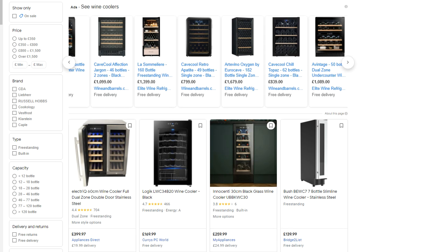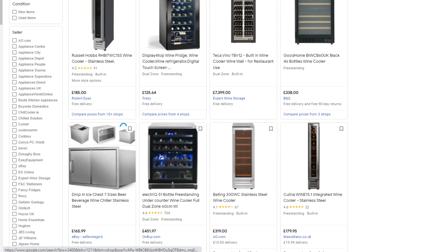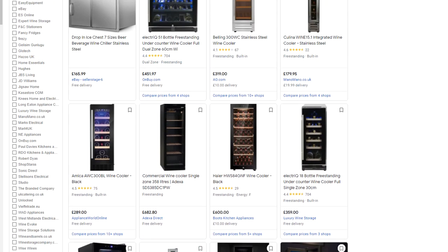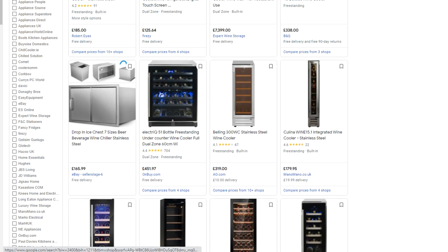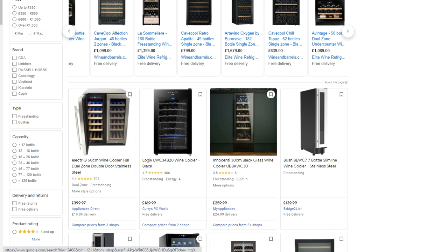Looking on Google Shopping and searching wine coolers, you can see there's a big list of different suppliers. We've gone through them and picked a small selection for you, and then looked at specific brands.